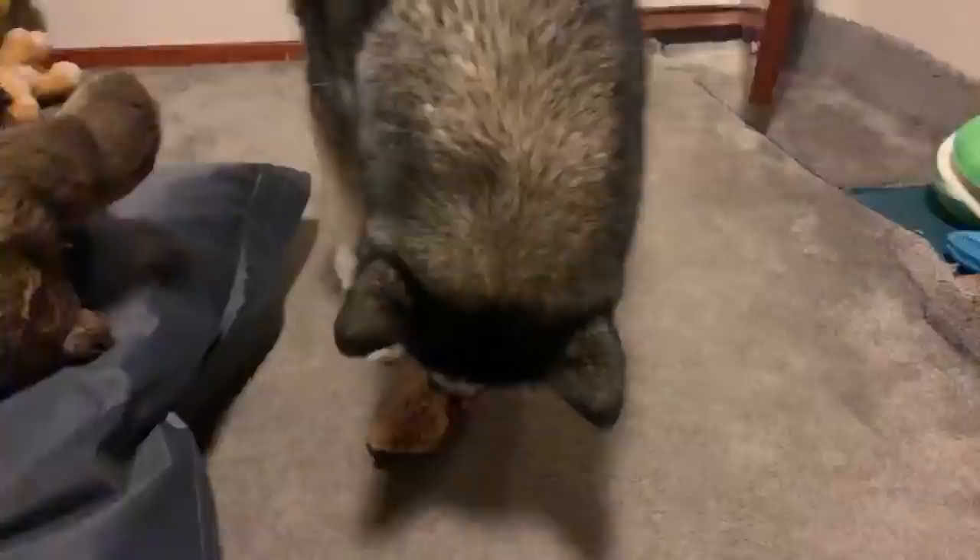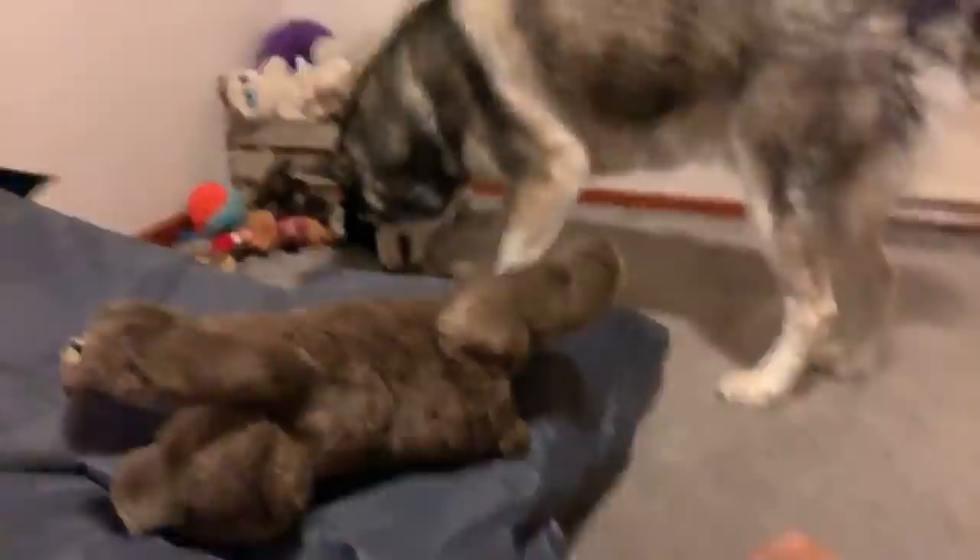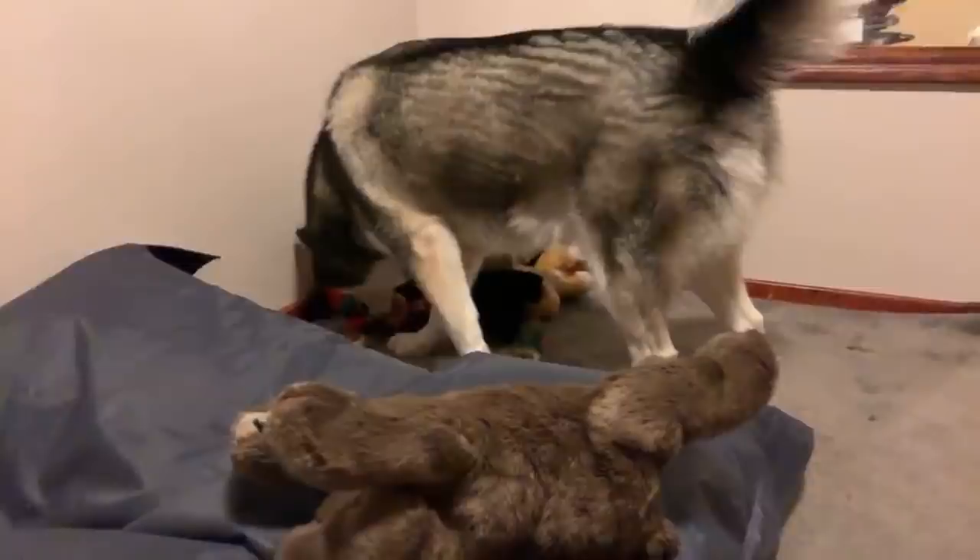You got a kick out of the teeth brushing video, Jason — that seems quite popular. It's actually our second most popular video. That was quite funny.